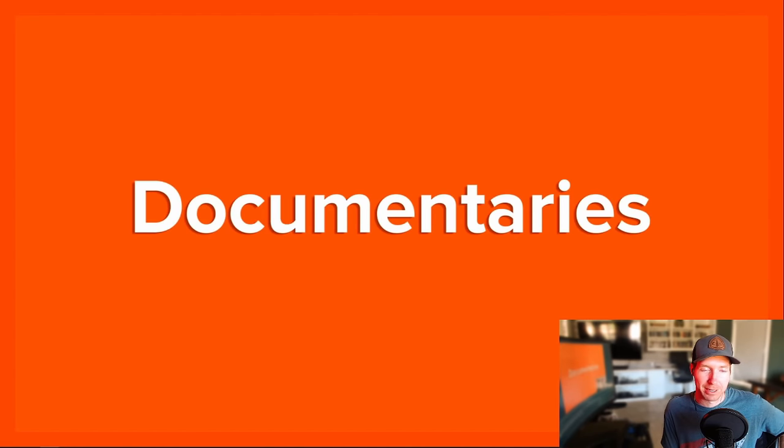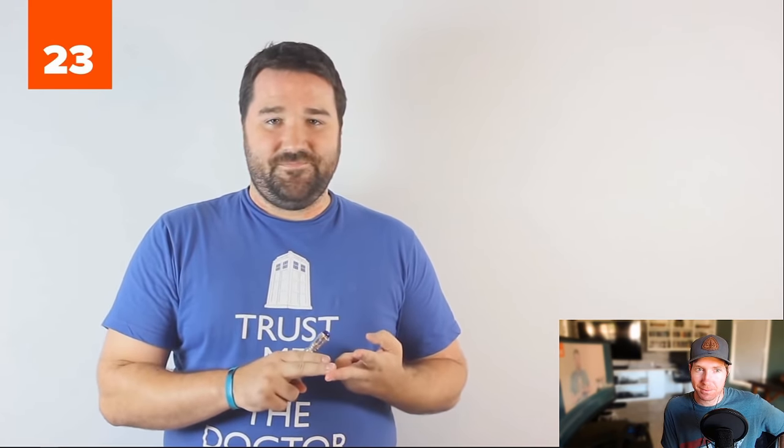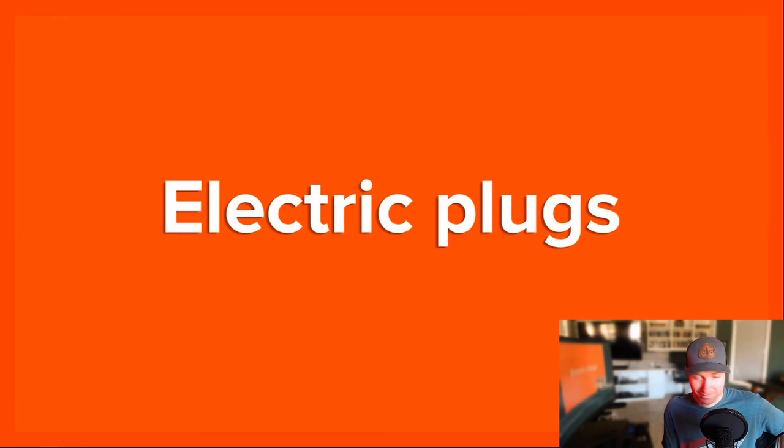Number 23: Documentaries. Two words — David Attenborough. Number 22: Electric plugs. First of all, the voltage is higher — it's 220 versus only 110. But British plugs also have significantly better safety features. More power, more safety.